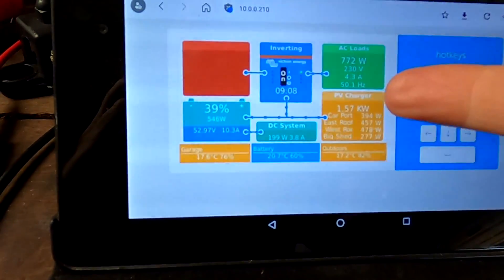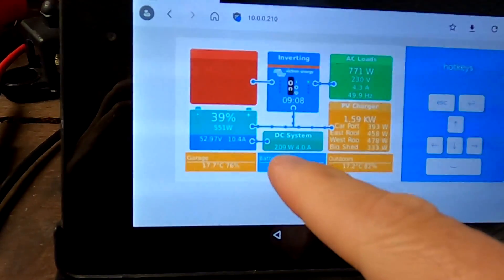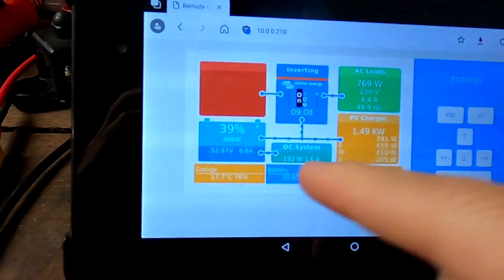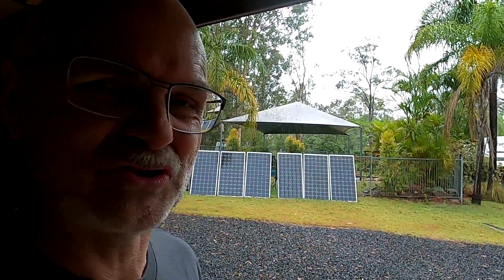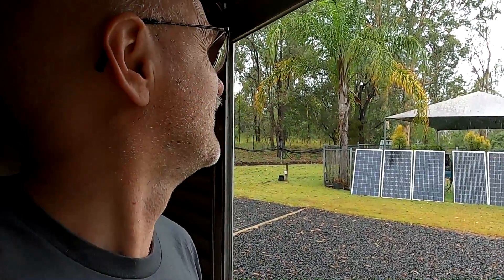So far I can't complain — 1.6 kilowatts from solar, 700 watts being used, some standby loads in the garage, and we're still charging the battery at around 10 amps. We're down to 39% state of charge, which is still about 15 kilowatt hours of storage, and we are charging. The forecast doesn't look pretty — it will keep raining all day — but I'm keen to see how much we can produce in these conditions.